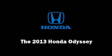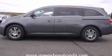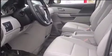Climb inside the 2013 Honda Odyssey. This eight-passenger van offers the latest in technological innovation and style. A 3.5-liter V6 engine pairs with a sophisticated five-speed automatic transmission and, for added security, dynamic stability control supplements the drivetrain.